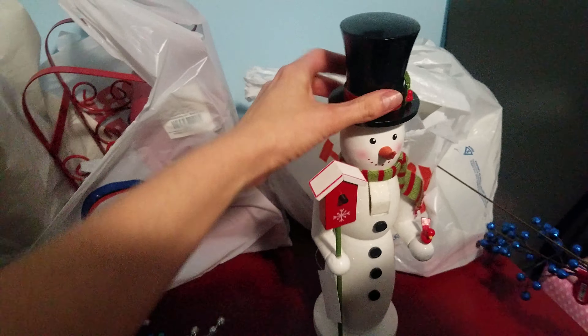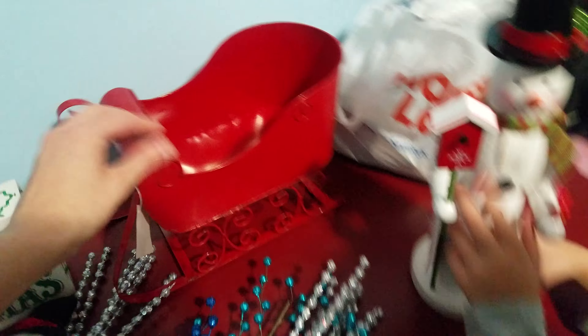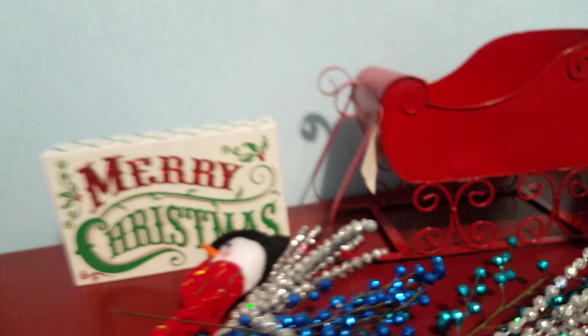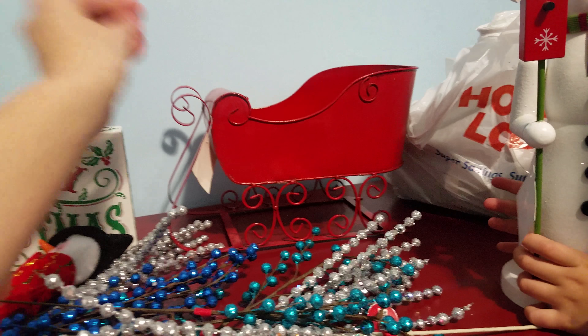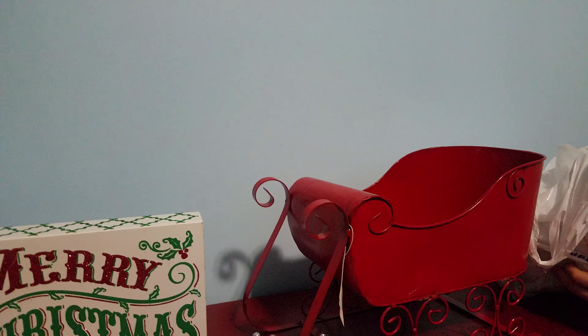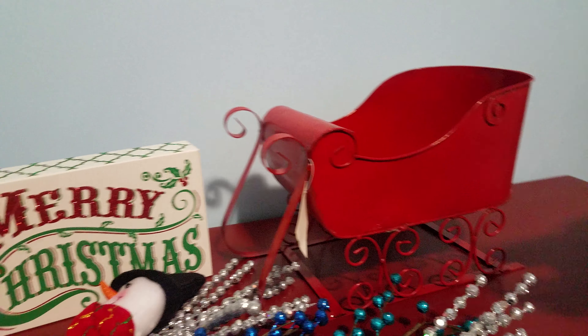We found this little snowman nutcracker — so cute! Then we found this red sleigh, and I think I'm going to end up putting this outside by the front door. We're going to look through all of our Christmas little stuffed animals and maybe put a reindeer or a snowman there, just sitting by the front door — that's going to be so cute.